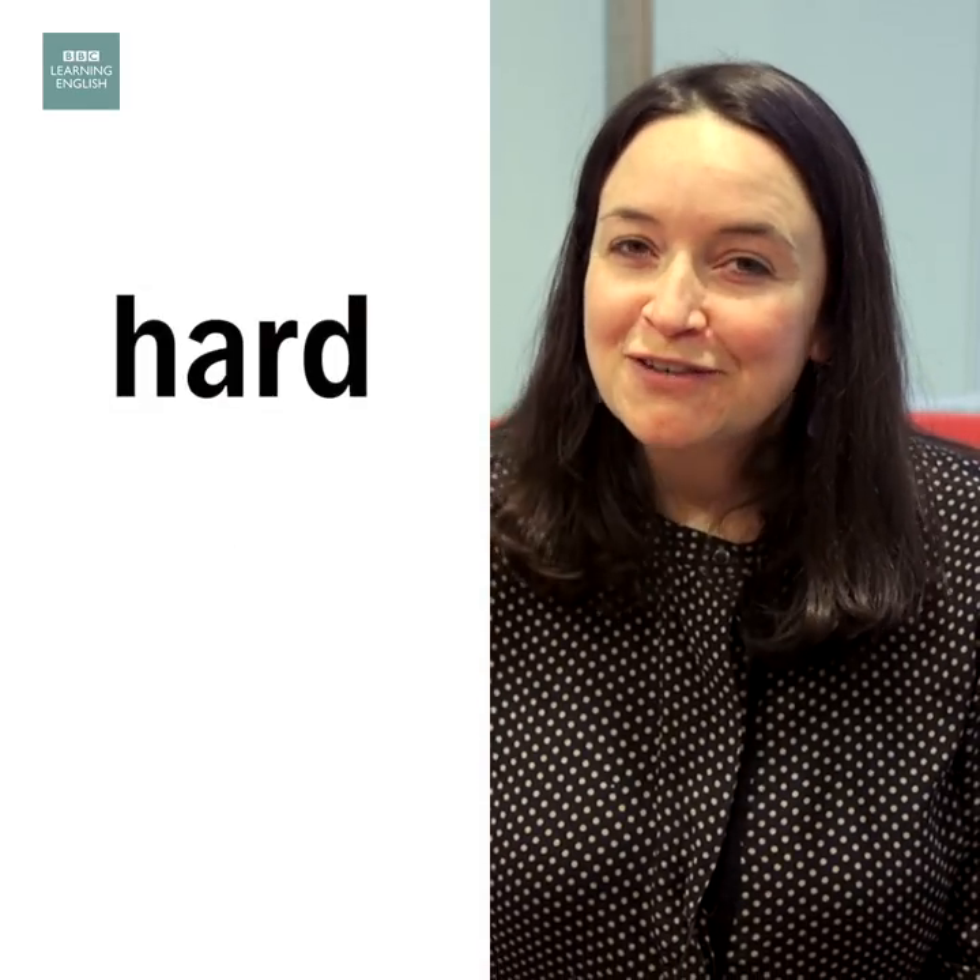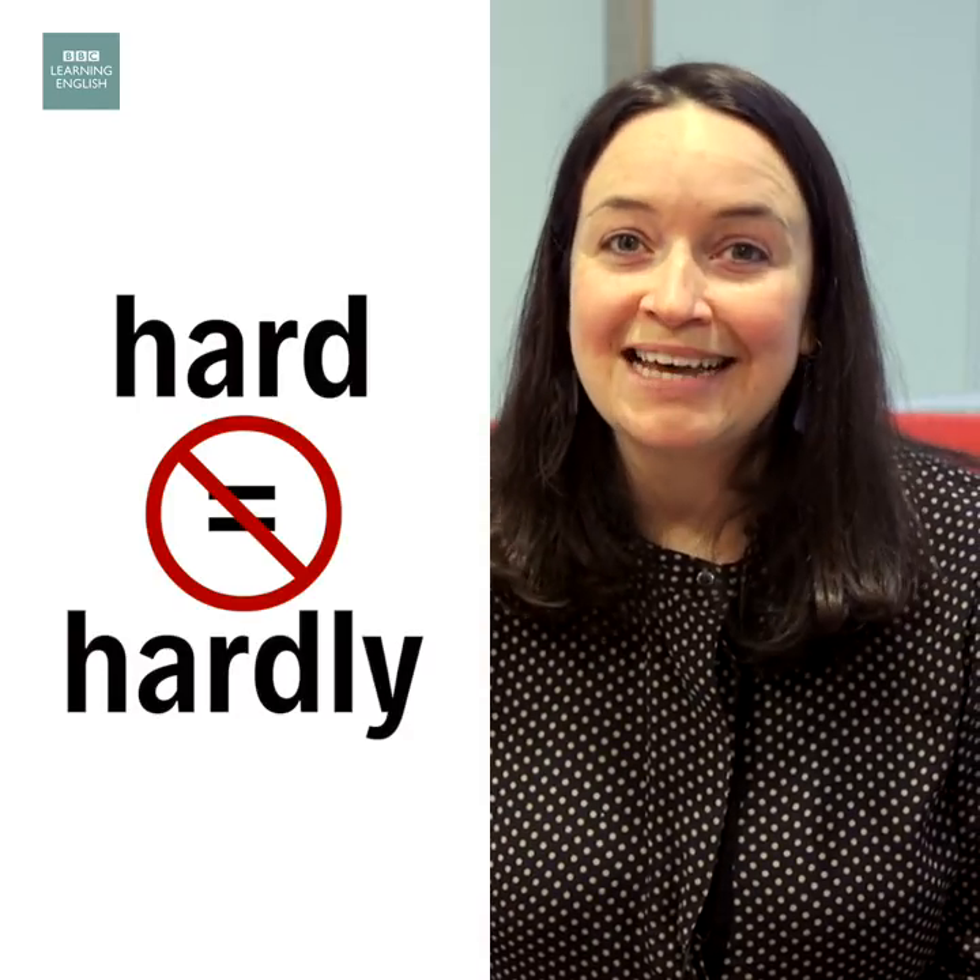Just be careful not to confuse it with hardly, because that has a different meaning. So not too hard, is it?